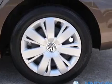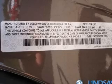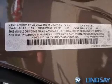Keyless entry. Power door locks. Power windows. Cruise control. AM FM stereo with a CD player. Power mirrors. Power steering.